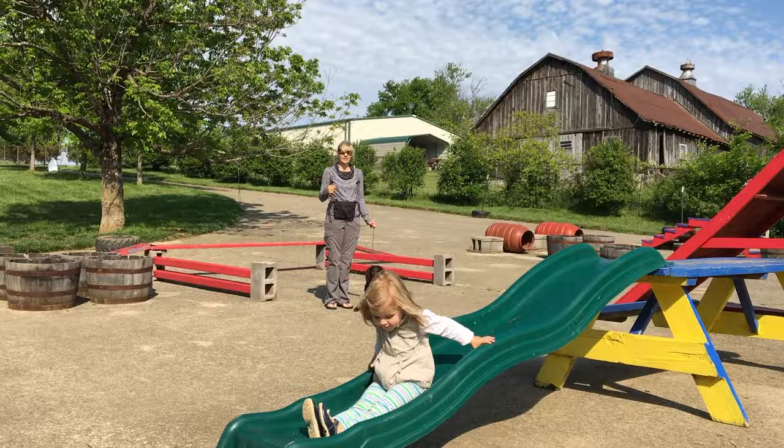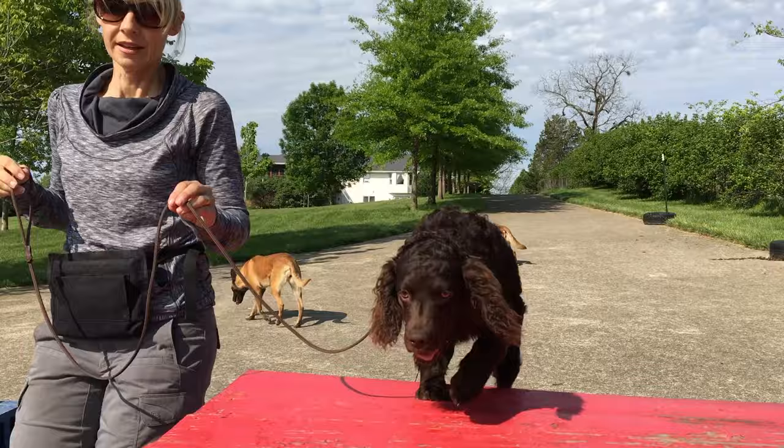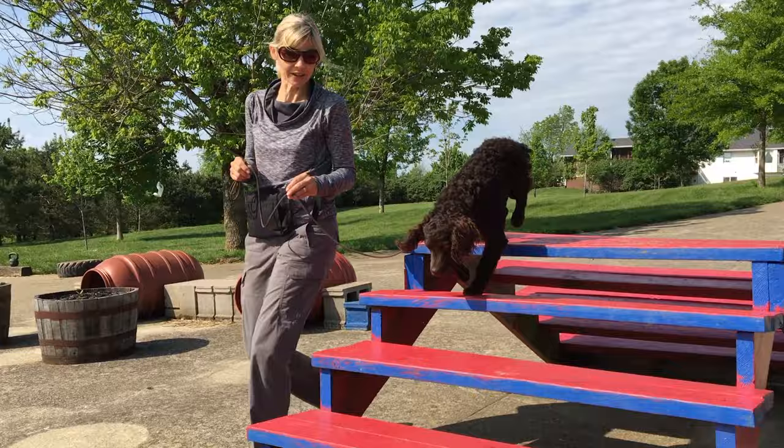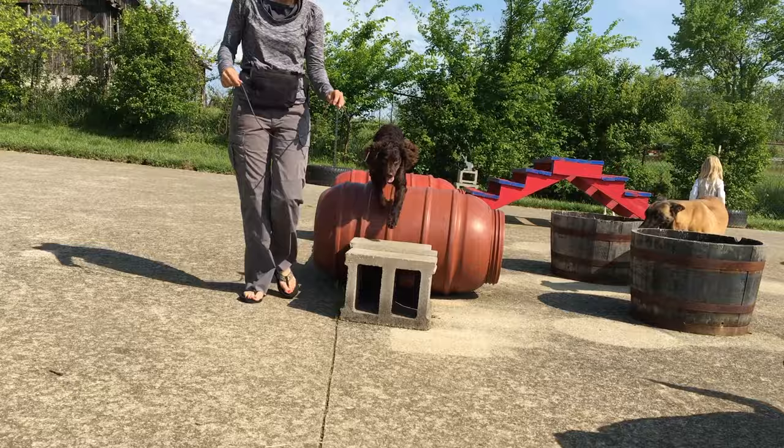Boykins are exceptional family dogs. They are consistently a favorite when they come stay with me. Kids like them, the other dogs like them, parents like them, I like them — they're just really fun to have around. They're cute little dogs. They're usually about a foot and a half tall at the shoulder, and they'll weigh anywhere from about 22 pounds for a small female up to maybe 35 pounds for a large male. Their size makes them ideal for a truck dog. They're super for riding in small boats and canoes.